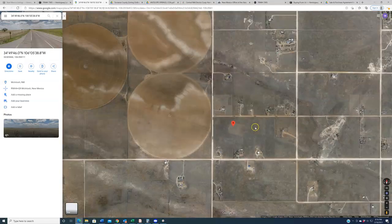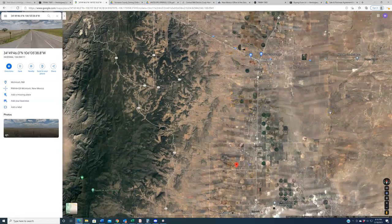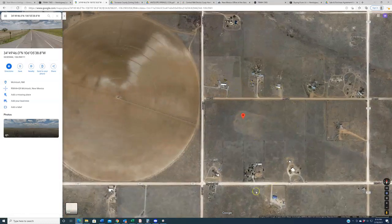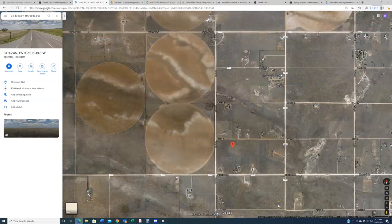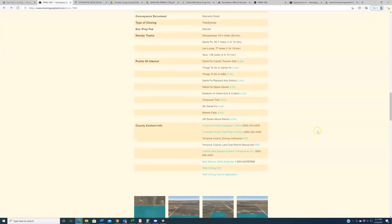One final thing: getting water to the property. There are a lot of parts of Torrance County — specifically up by Moriarty, near the highway — where some subdivisions have a water company that runs water lines. To my knowledge that is not the case out here in this part of McIntosh in the Antelope Springs region. If you eyeball the neighboring properties, you can actually see wells on those properties. So if you're going to buy this piece of land, be aware that you'll probably have to drill a well. That said, when I see agricultural endeavors this close by and this many people living in proximity, it suggests the water table is probably fairly accessible.